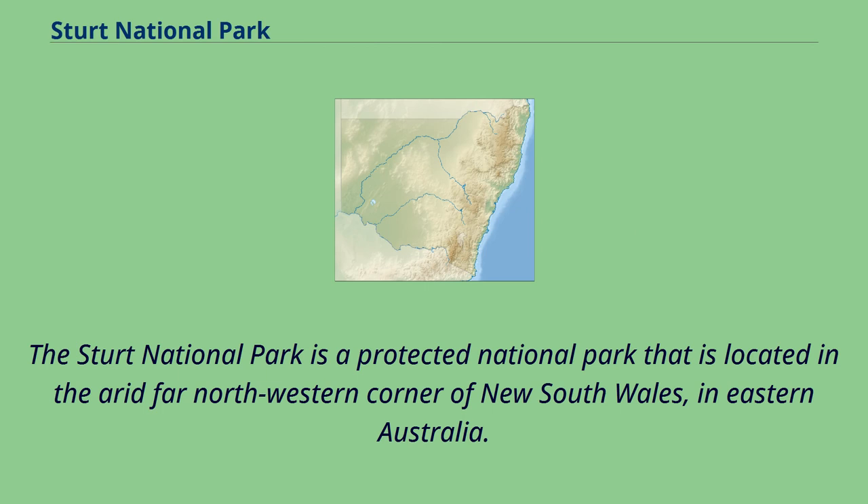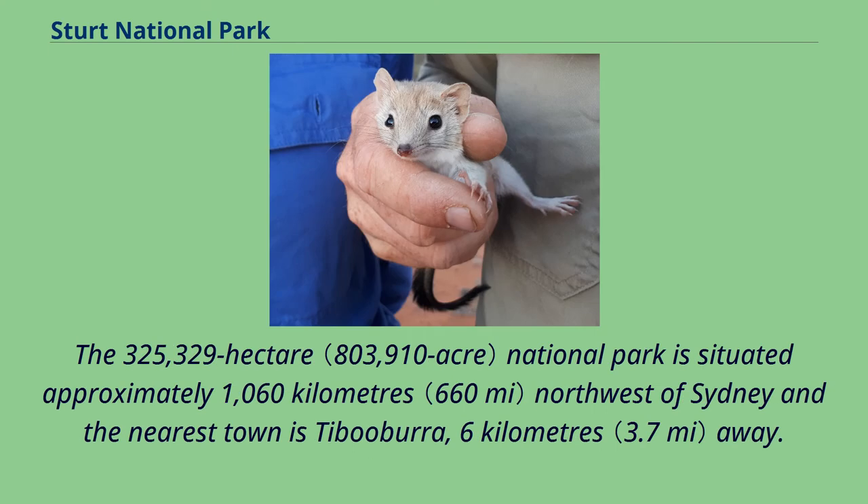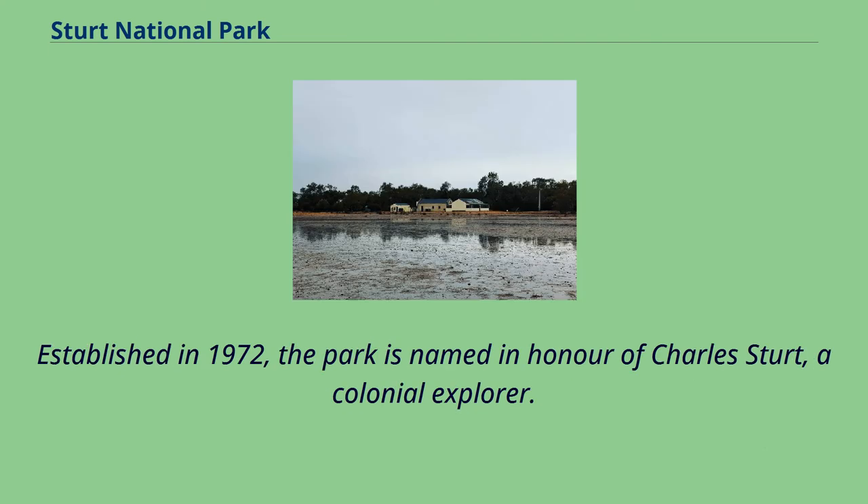The Sturt National Park is a protected national park located in the arid far northwestern corner of New South Wales, in eastern Australia. The 325,329-hectare national park is situated approximately 1,060 kilometres northwest of Sydney and the nearest town is Tibooburra, 6 kilometres away. Established in 1972, the park is named in honour of Charles Sturt, a colonial explorer.